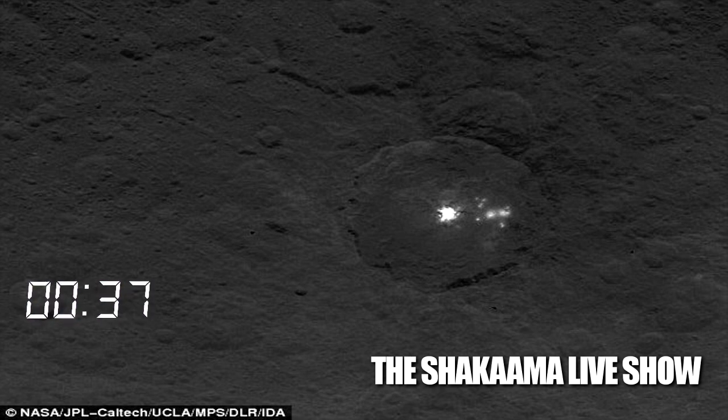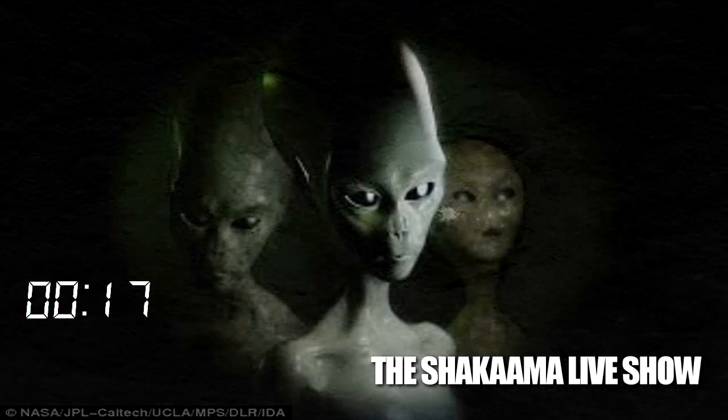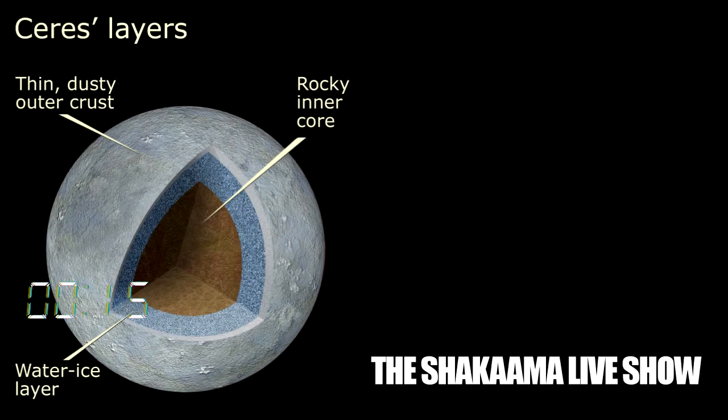Another possibility is that they are cryovolcanoes, volcanoes that are shooting out water or ice. However, the lack of raised area around the spots consistent with volcanoes suggests this might not be correct, and they could even be water vapor ejection from a liquid reservoir under the ground. Although current observations, namely a lack of additional material near the spots, suggest this is not the case.